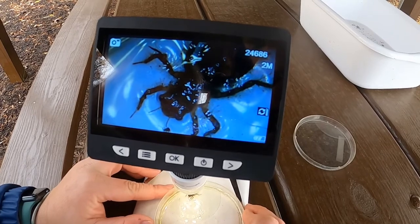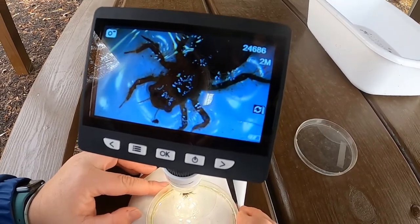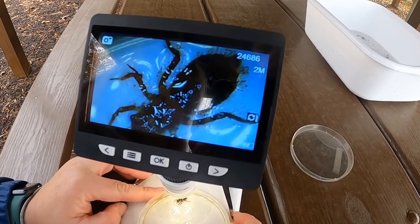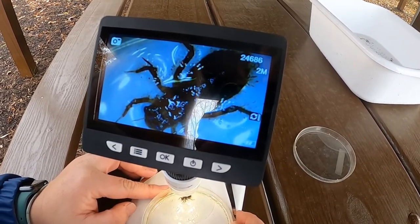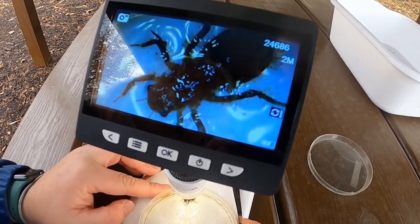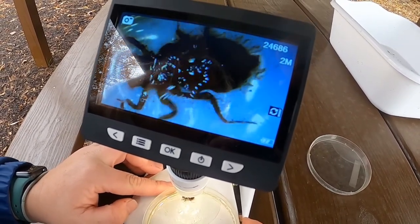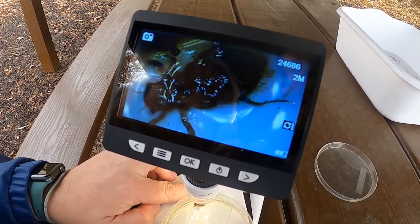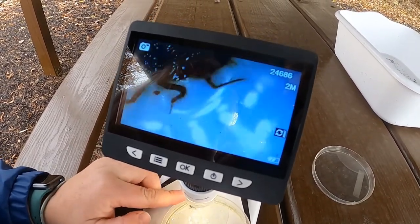Alright, so this is the first macroinvertebrate we're going to look at. And while this animal may seem unfamiliar, it's probably more familiar than you think. This is actually a dragonfly larva. I can count those legs: one, two, three, four, five, six. It's a true insect, and larva just means that it's a baby version of a dragonfly.